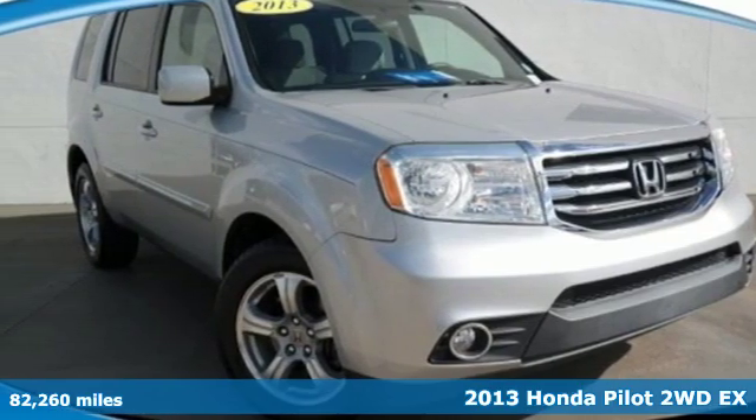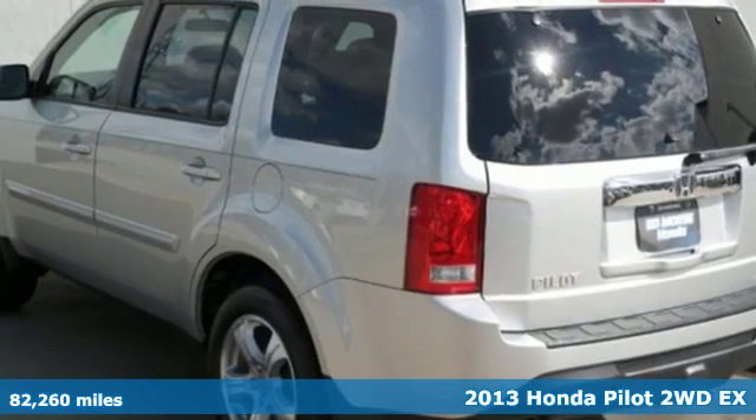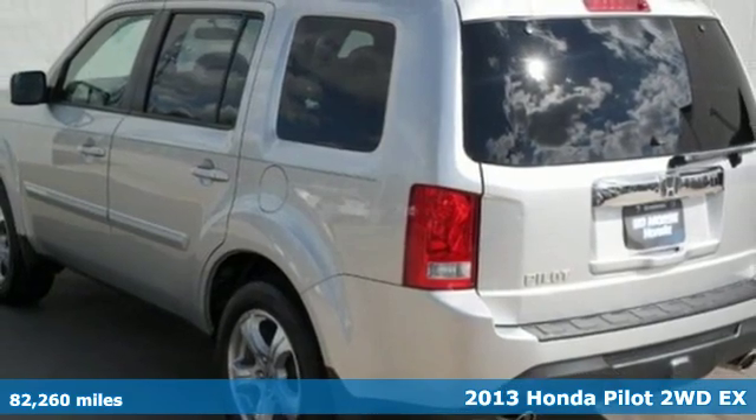Here's a 2013 Honda Pilot. Every Honda is designed with the driver in mind.